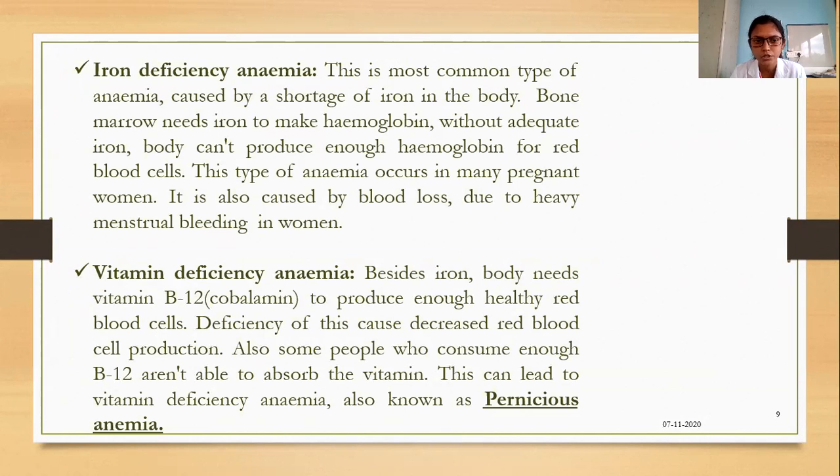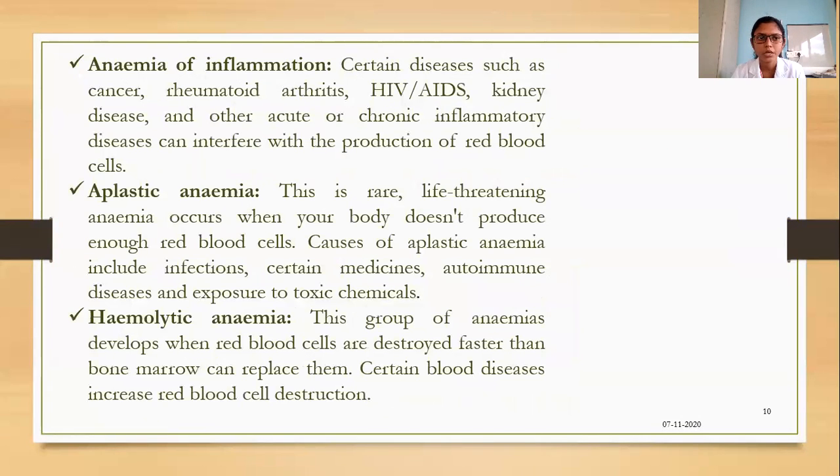Iron deficiency anemia is also caused by blood loss due to heavy menstrual bleeding. Besides iron, the body needs vitamin B12 (cobalamin) to produce enough healthy RBCs; deficiency of this vitamin causes decreased RBC production. Some people who consume enough vitamin B12 are unable to absorb it, leading to vitamin deficiency anemia, also known as pernicious anemia. Certain diseases such as cancer, rheumatoid arthritis, HIV, and kidney diseases can interfere with the production of RBCs, causing anemia of inflammation.